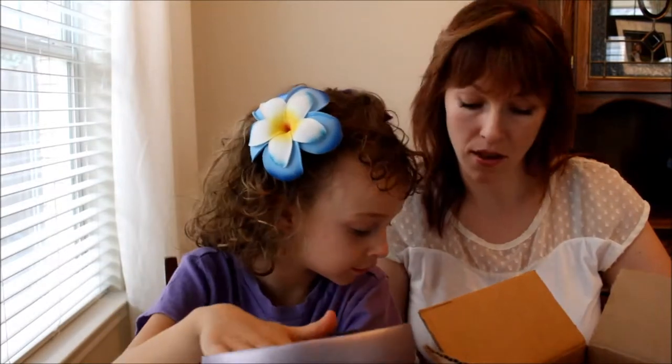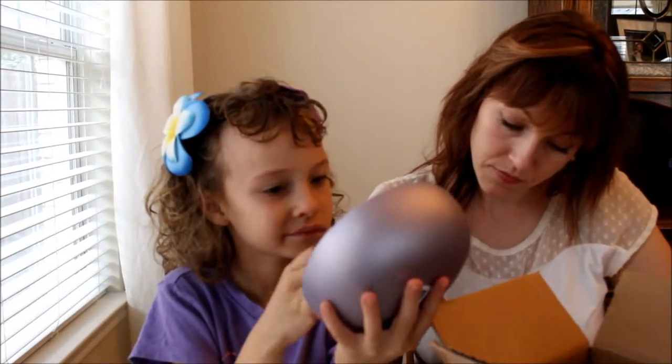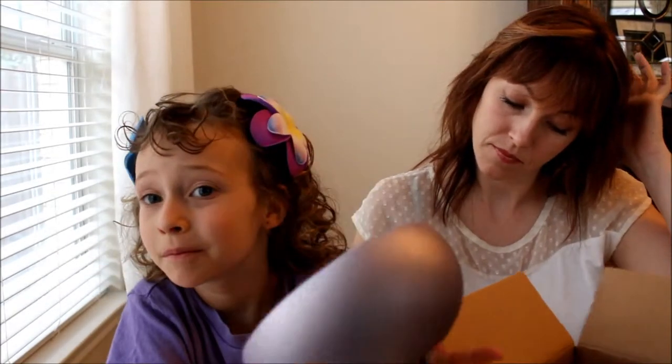It's made out of coconuts? How do they get that pretty color? Paint it? They paint it with something. I'm going to keep this. It's so pretty.